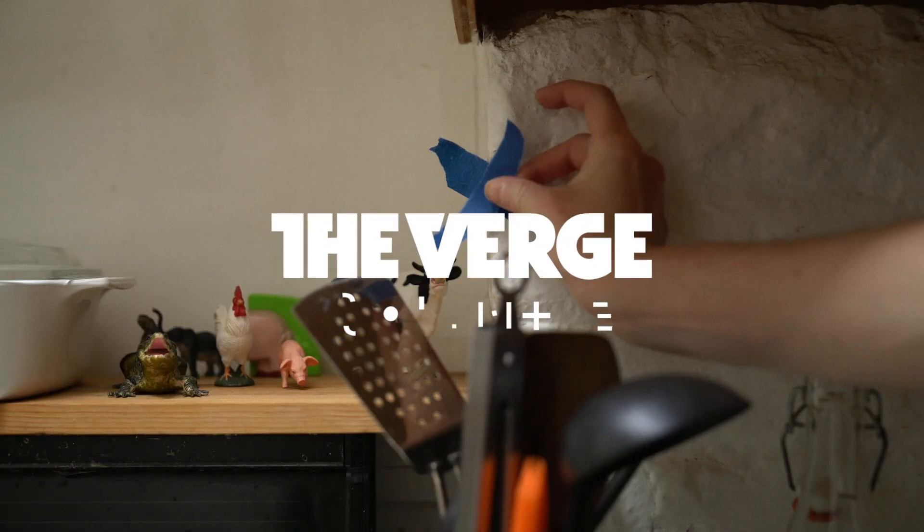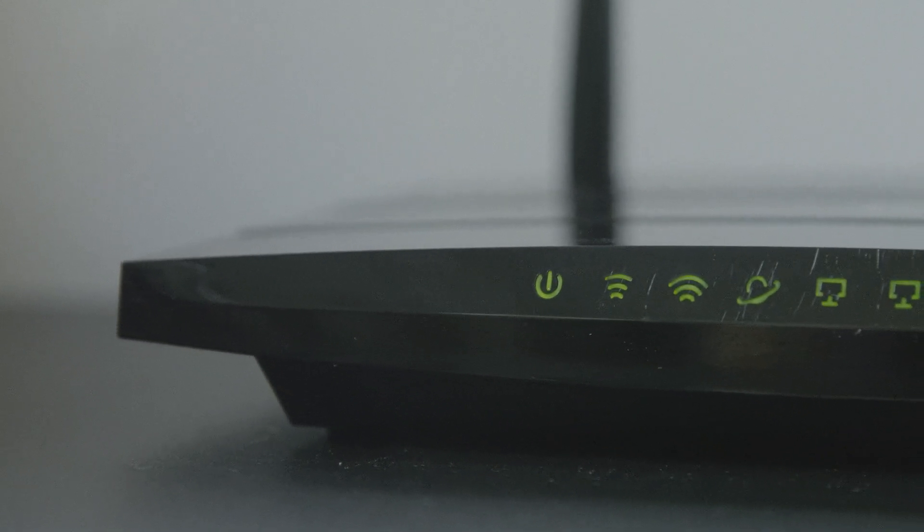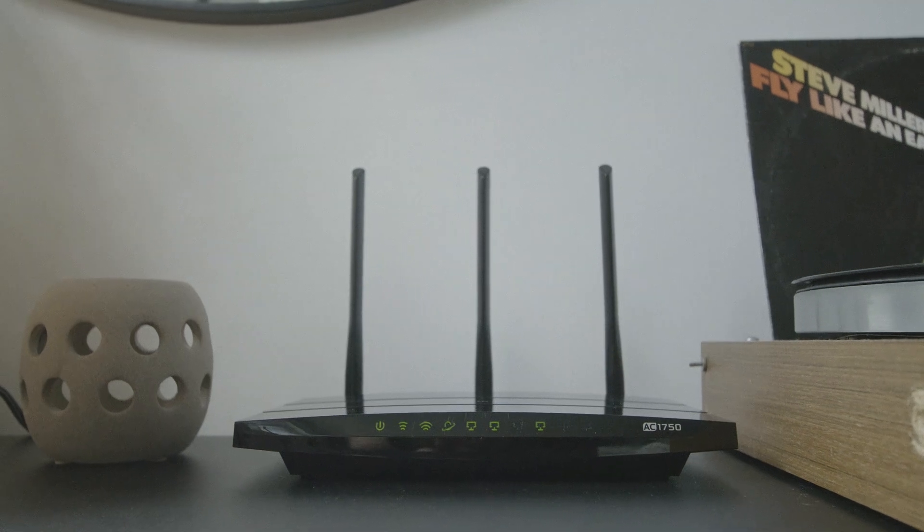Sounds easy. Easy for us, not so much for you. So here's the deal. If we want to figure out Becca's internet problems, we've got to start with the science of Wi-Fi — what it is and how it moves through space.